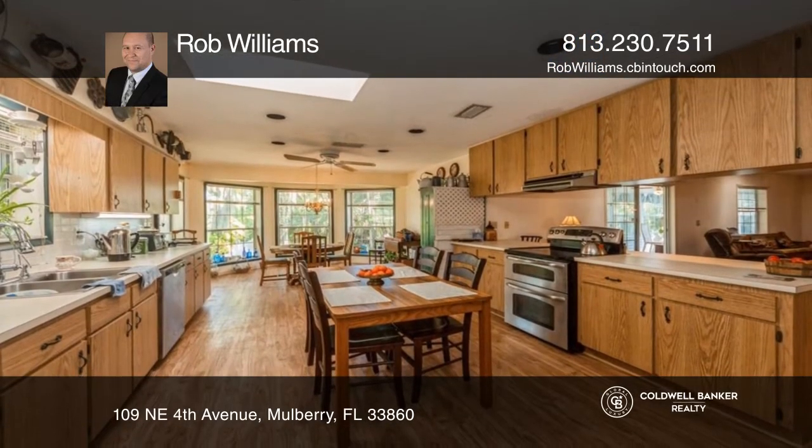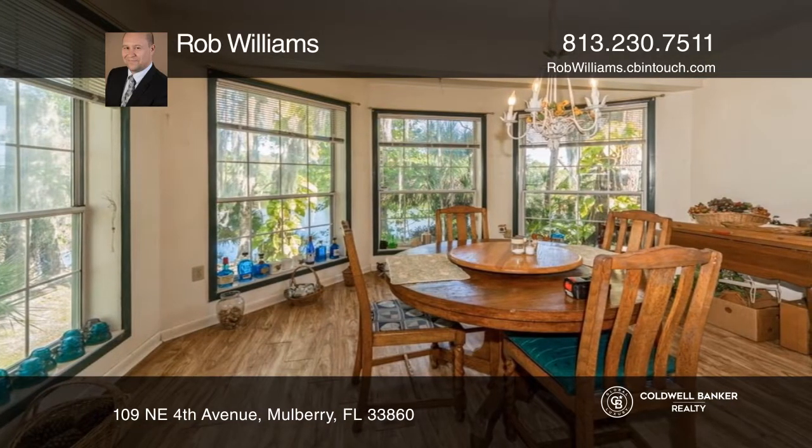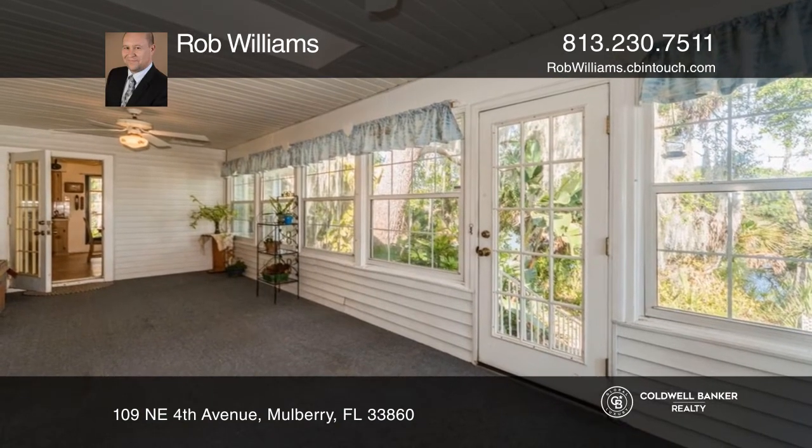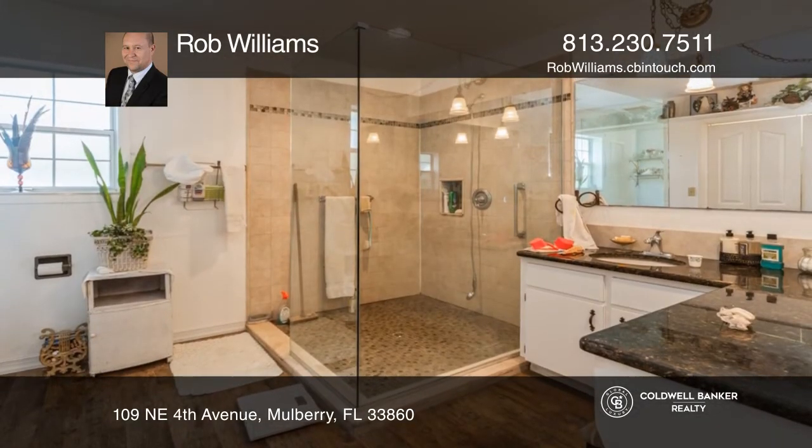Offering three bedrooms, two and a half baths, lake views from almost every room, a kitchen with ample space and newer appliances, beautiful hardwood flooring, and a sunroom where you can sit and enjoy the views.